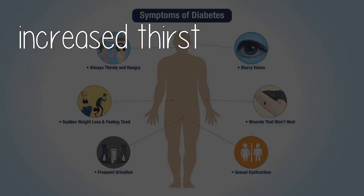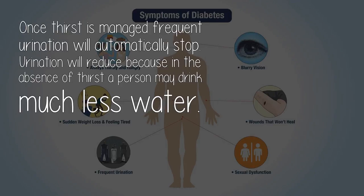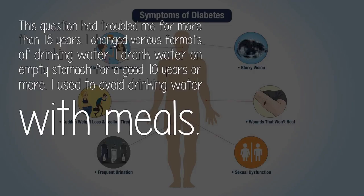But one thing is sure — this will stop further worsening of the condition in less than 7 days. Diabetes symptoms are increased thirst and frequent urination. Thirst is caused when the blood volume is reduced, so the first target for management of diabetes should be to increase blood volume. Once thirst is managed, frequent urination will automatically stop. Urination will reduce because in the absence of thirst a person may drink much less water. Drinking water with meals can improve health in the following ways. This question had troubled me for more than 15 years. I changed various formats of drinking water and drank water on empty stomach for a good 10 years or more. I used to avoid drinking water with meals.